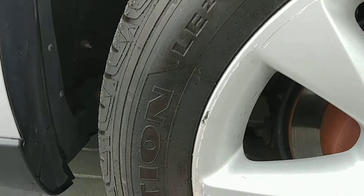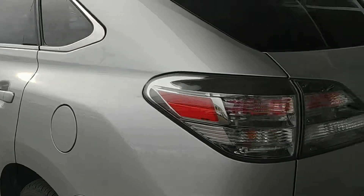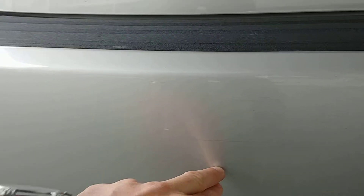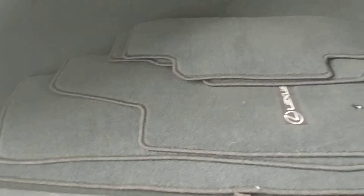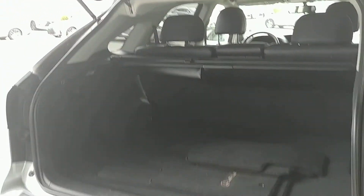There's a bit of scraping just here on the rim, but again nothing major for a 2011. Coming along to the back of the vehicle, there are minor scrapes right here on the bumper. Opening the back here for you — really clean interior. We do have the extra set of cargo mats here for you. One-touch button to close.